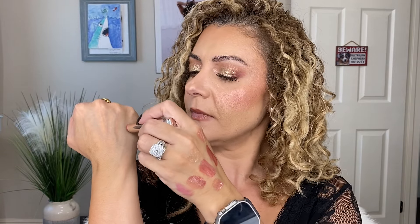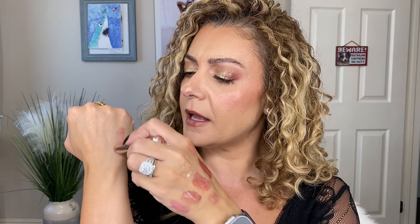From Physician's Formula I picked up the Diamond Gloss in clear. I don't know why I have like three or four of these already, but I felt like I really needed this one, so I got it.